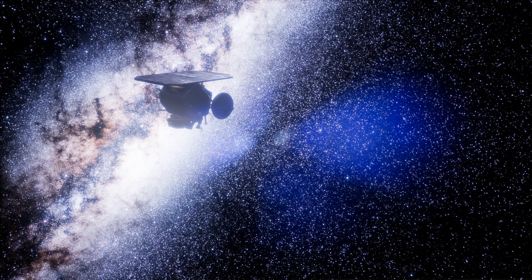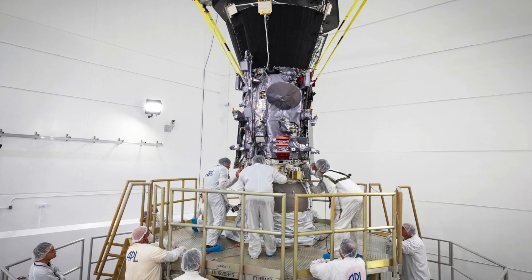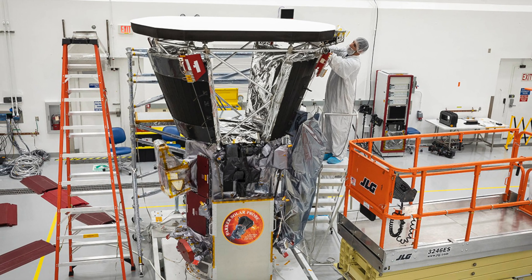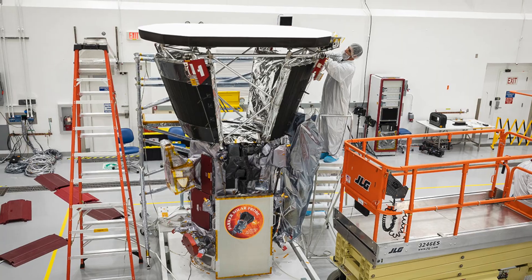Overall, the Solar Probe is a marvel of engineering and design, and it's a testament to the ingenuity and expertise of the scientists and engineers who created it.